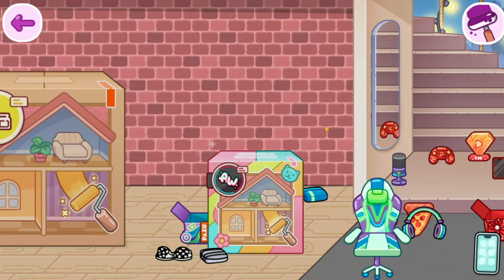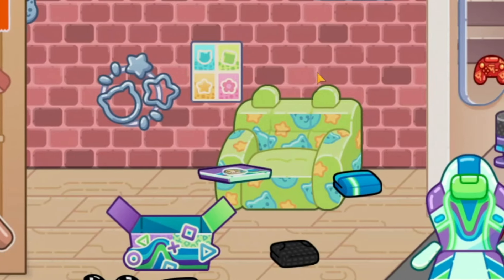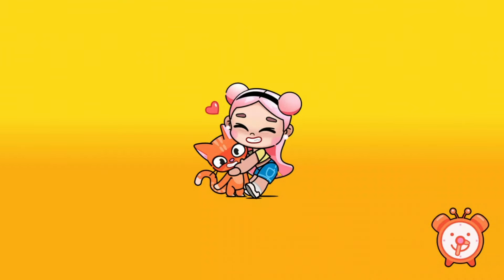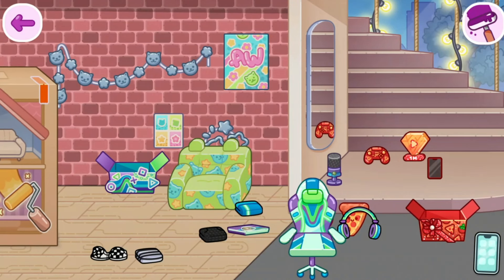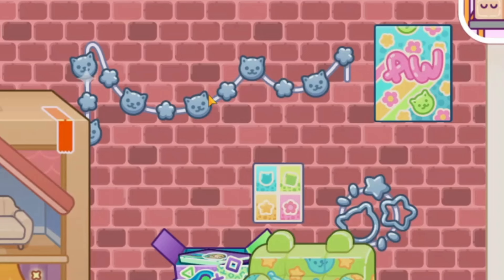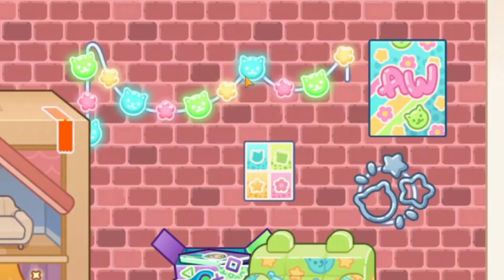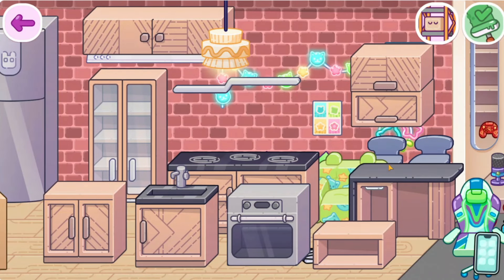Oh my god, is this the one? There's furniture! I see — wait. There's new furniture. I have a couch, some lights, a poster, another poster, and some more lights. Oh we can turn it on — wow it's pretty!